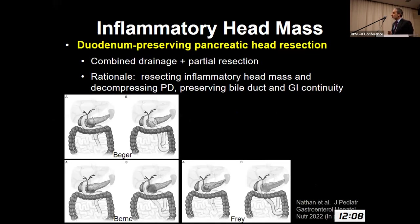Duodenum-preserving pancreatic head resections are now in vogue — the Beger, the Berne, and the Frey. The rationale here is that you preserve the common bile duct anatomy and the duodenum, and in fact those outcomes are quite favorable with respect to pain relief.